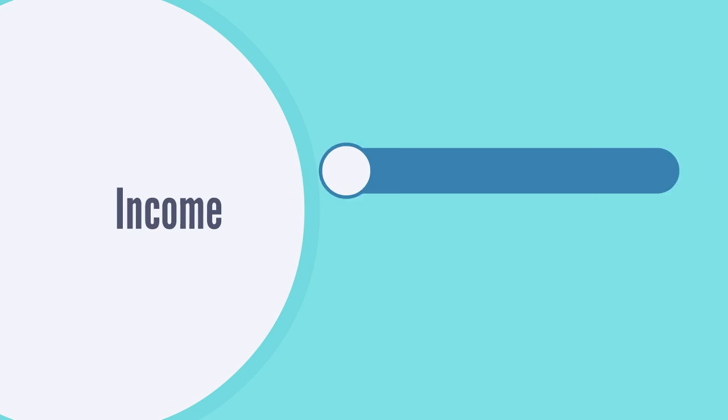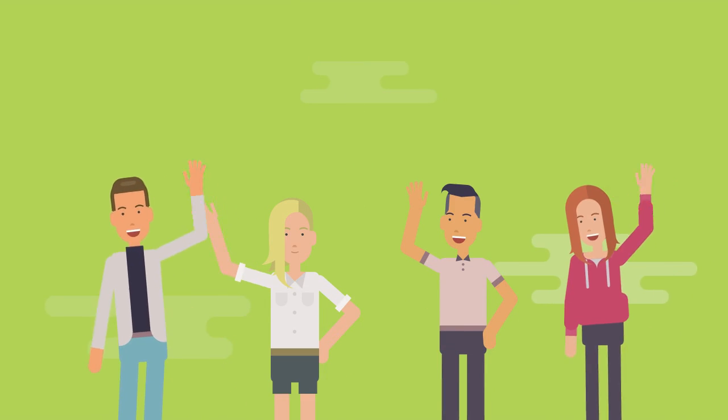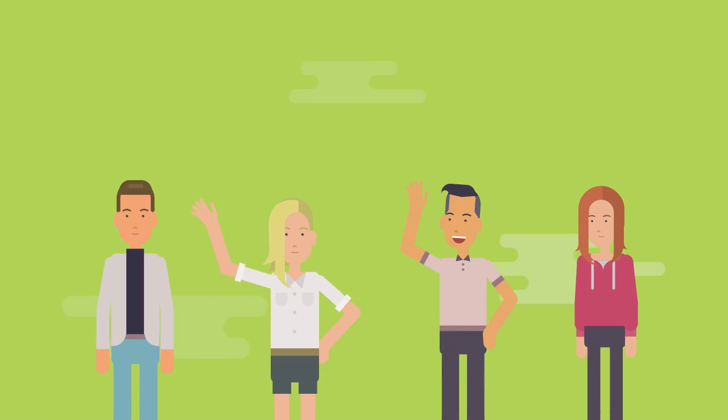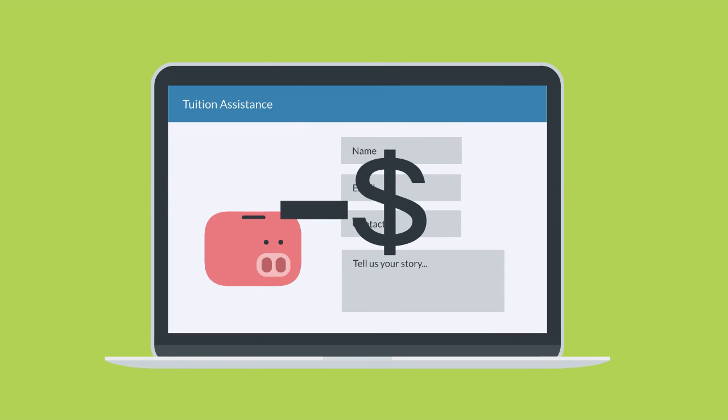We balance this budget by projecting our income, which includes tuition payments from returning and new students. We work hard to keep our tuition affordable for everyone, and so we often cannot rely on tuition alone to balance the budget. In addition, we offer tuition assistance to qualifying individuals, which is directly subtracted from the tuition income.